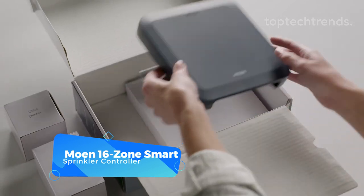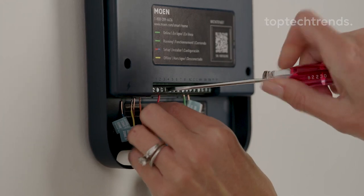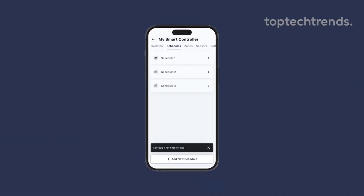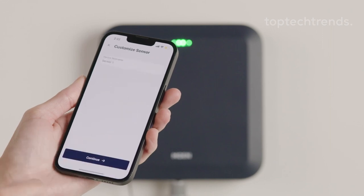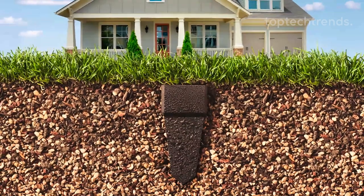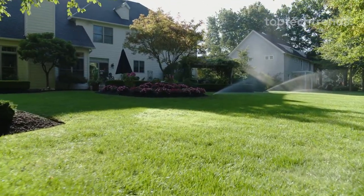Moon 16-Zone Smart Sprinkler Controller. Enter the 16-zone irrigation model — a magical solution that fits any yard size, from the tiniest of plots to the grandest of gardens. With the smart irrigation controller, installation is as easy as waving a wand — up and running in 30 minutes or less. You can control it all with the Moen Smart Water app, your trusty sidekick that works with Amazon Alexa and Google Home devices. With optional Moen Smart wireless soil sensors, your garden becomes even smarter, adjusting watering schedules based on moisture needs. Plus, it's compatible with the Moen Flow smart water monitor and shutoff, ensuring your garden stays hydrated without wasting a drop. Wave goodbye to water waste and hello to the garden of your dreams.